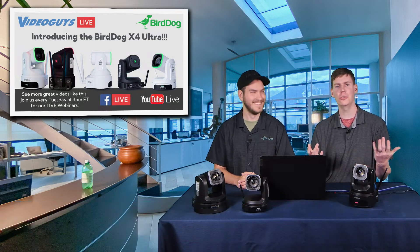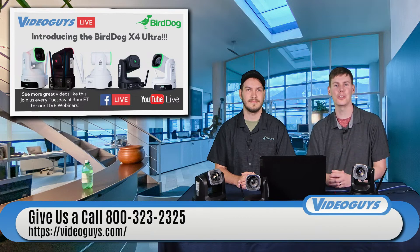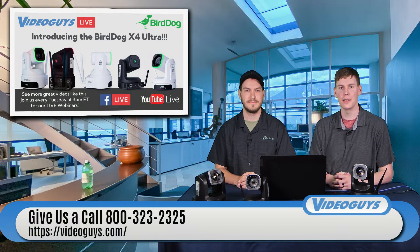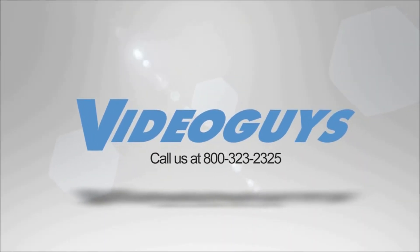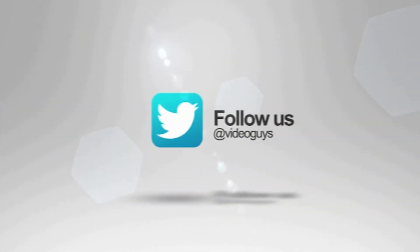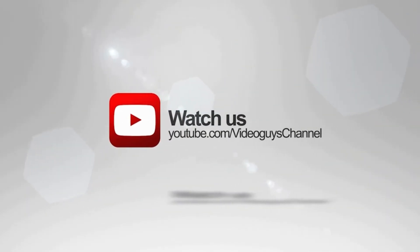Make sure to tune in every Tuesday at 3 p.m. Eastern — we'll be live on both Facebook and YouTube. Subscribe to us on YouTube, follow us on Facebook, and leave a comment below if you have any questions. VideoGuys is available Monday through Friday — give us a call at 1-800-323-2325. Follow us on Twitter and Instagram to stay connected with all our updates. Thanks for watching.